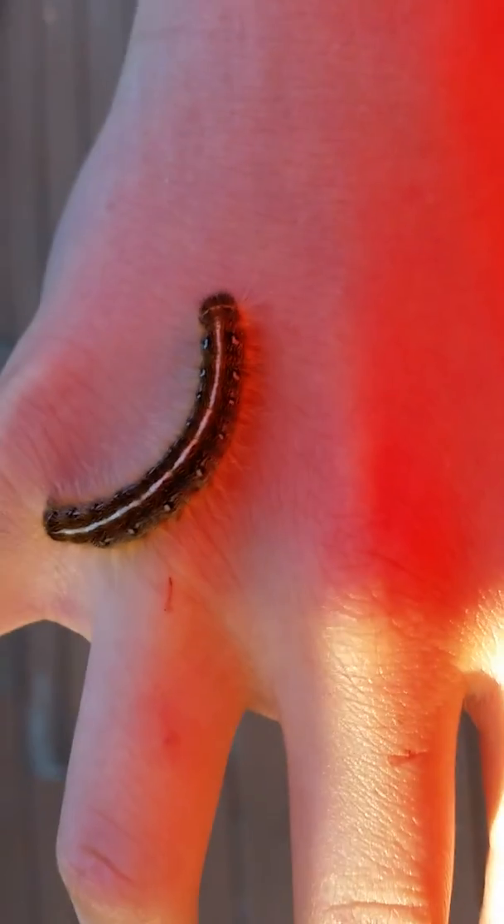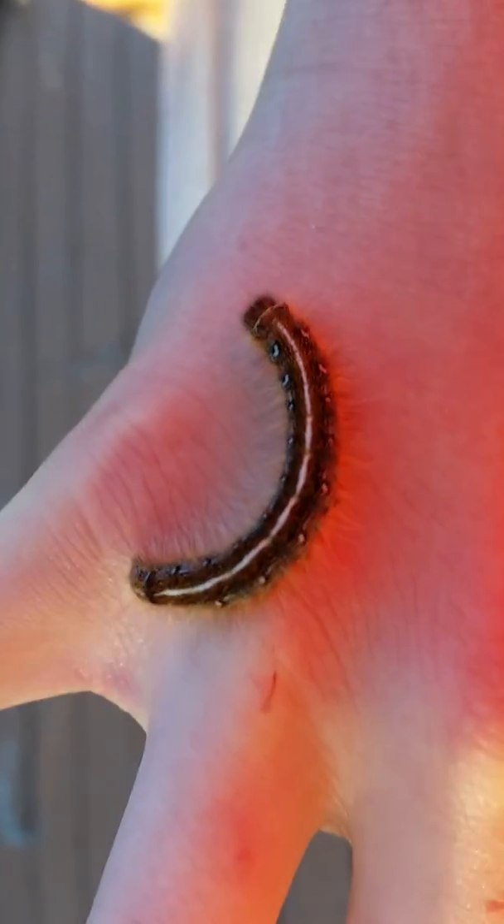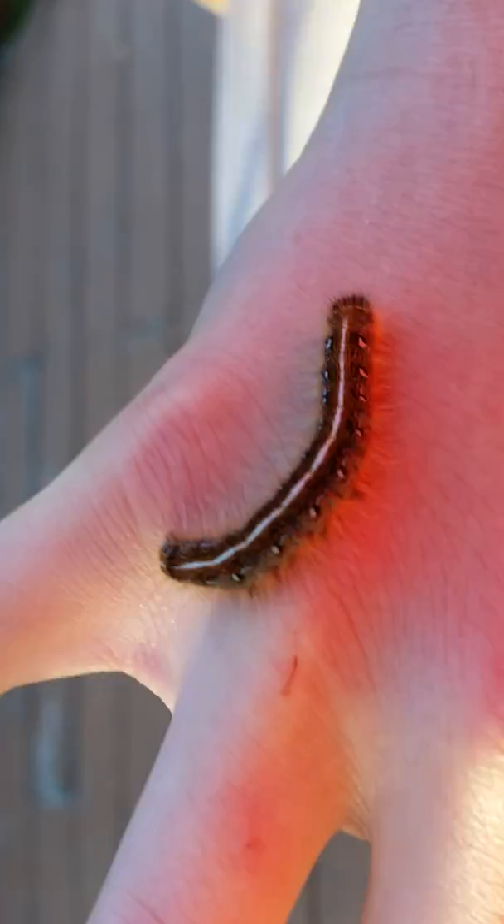Hey guys, welcome back to another video where today I'm going to be showing you guys a caterpillar that I found on my sidewalk. It's so beautiful — it's really hairy and it tickles.